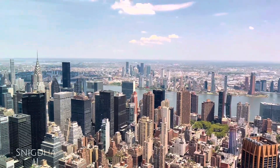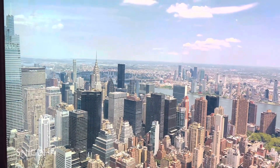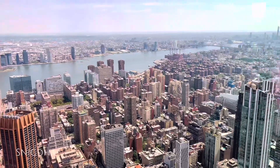Oh my god, just look at this view! Wow! You can see all of New York City. This view is just perfect.